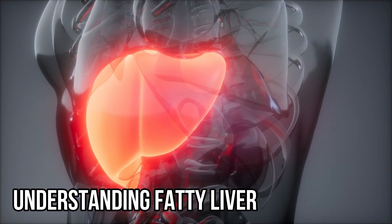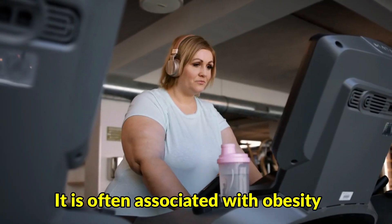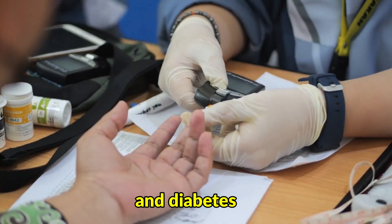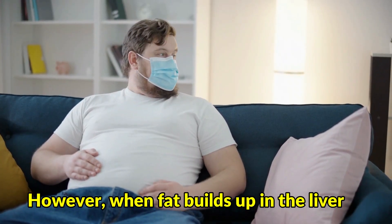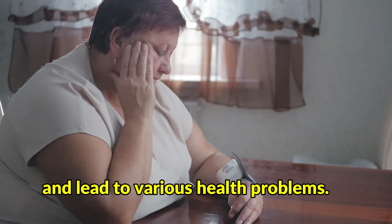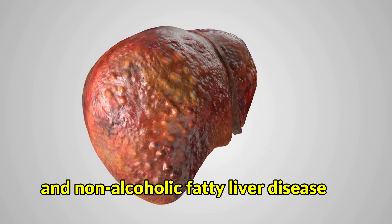Understanding Fatty Liver: Fatty liver is a condition characterized by the accumulation of excess fat in the liver. It is often associated with obesity, high cholesterol levels, and diabetes. The liver plays a crucial role in metabolizing nutrients, producing bile, and detoxifying the body. However, when fat builds up in the liver, it can interfere with its normal functions and lead to various health problems. There are two types of fatty liver: alcoholic fatty liver disease and non-alcoholic fatty liver disease.